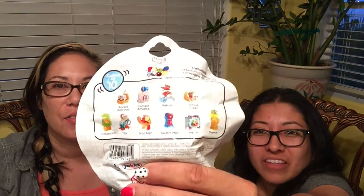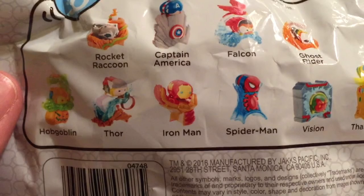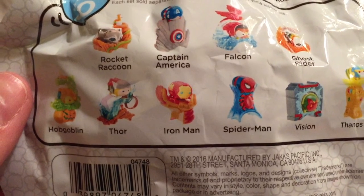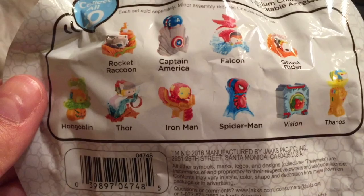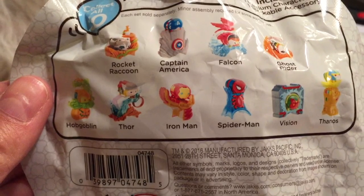The possibilities are those right there if you can see them. So it's Rocket Raccoon, Captain America, The Falcon, Ghost Rider, Hobgoblin, Thor, Iron Man, Spider-Man, Vision, and Thanos.